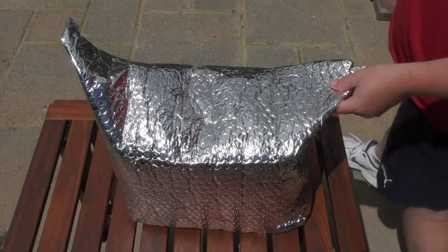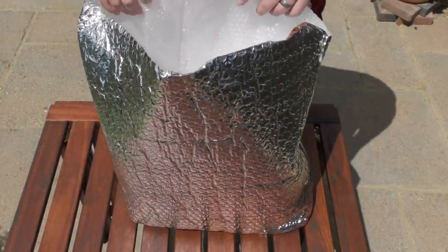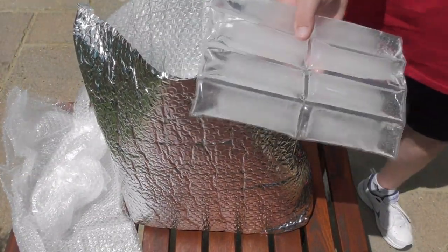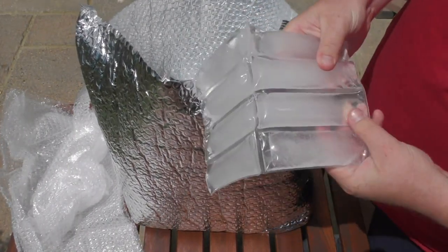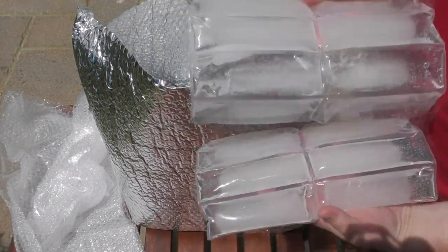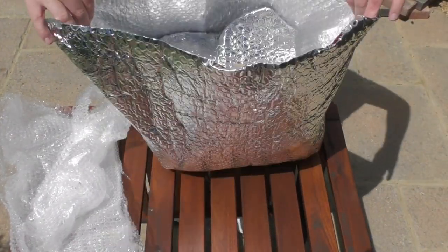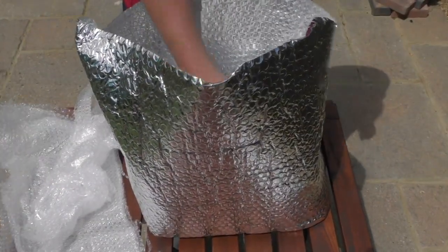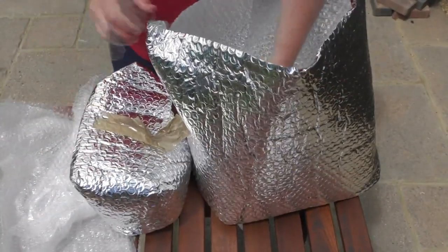I've just changed position slightly so you can see what's coming out here. A little bit more packaging — and always great to see these gel ice packs in here. As you can see, these gel ice packs are still almost completely frozen. That's absolutely superb. Everything in here has also been individually wrapped, and there are another couple of bags here as well.